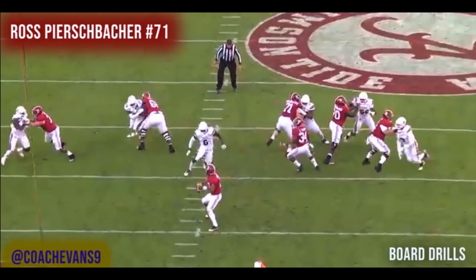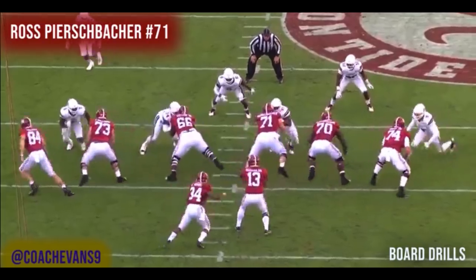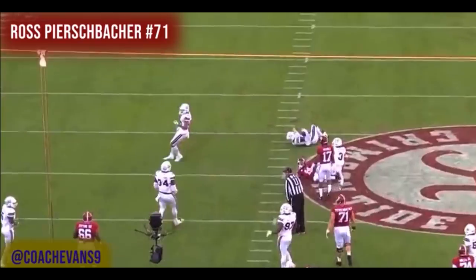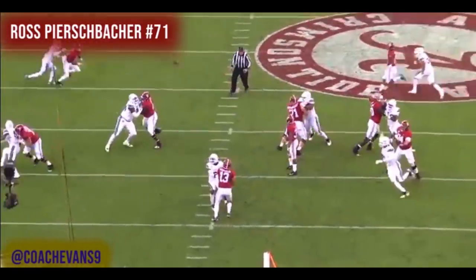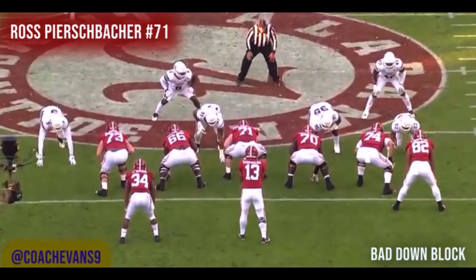Board drills — everybody knows board drills. Here's Ross, our center. Board drills on the field: low flat back, drive your feet, drive your feet, drive your feet. Love it. And keep in mind, this guy also plays guard — he was a guard on this Alabama team last year, not just a center.